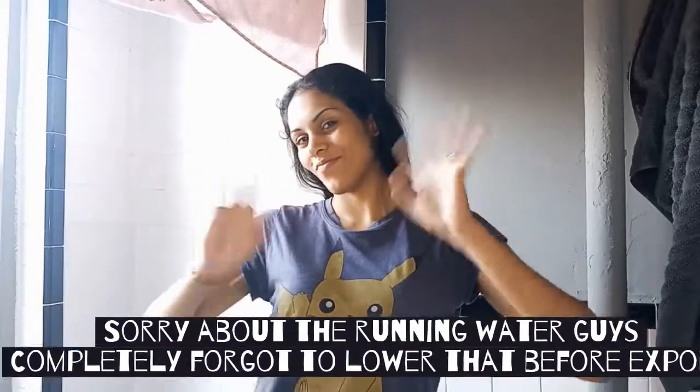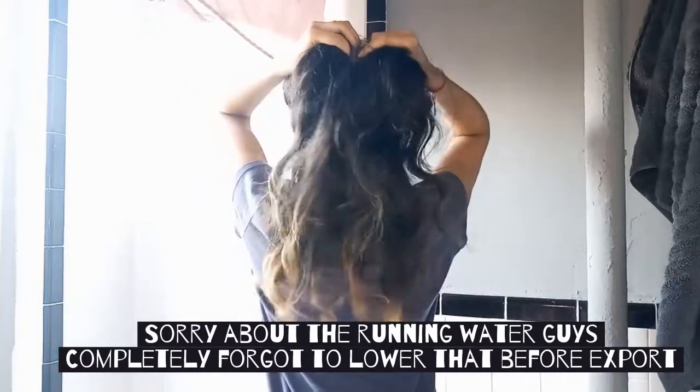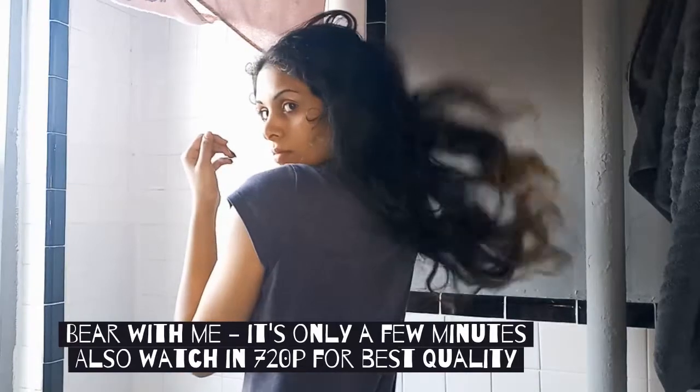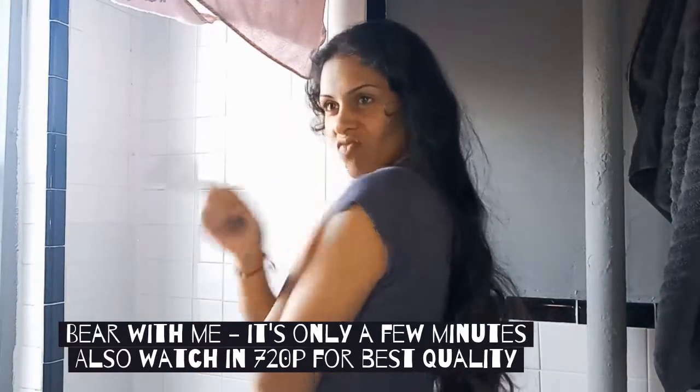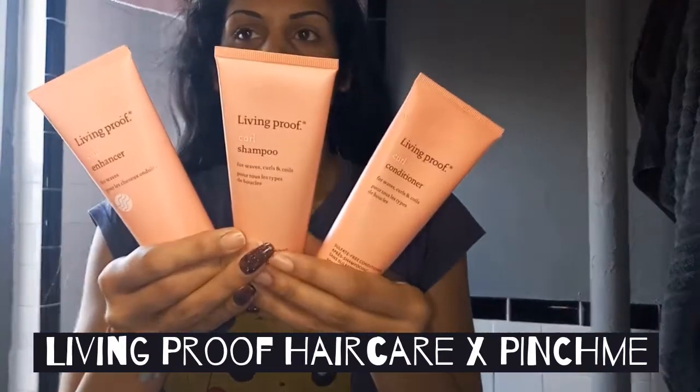Hey babes, welcome! Your girl Midnight Moon is back, and today we are trying out some new hair care sent to me by Pinch Me. I hope you all had a great Christmas holiday, whether you spent it with family or alone at home because of quarantine, and I hope you all got to eat some good food. As a half-Latino person, you know I did — I got my hands on some arroz con dulces and pernil.